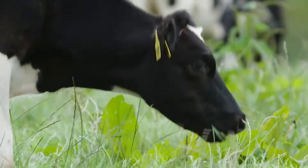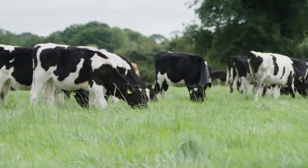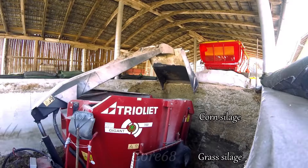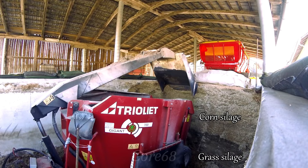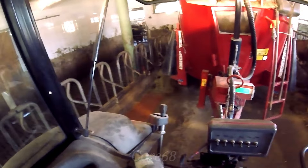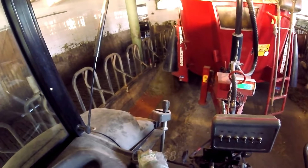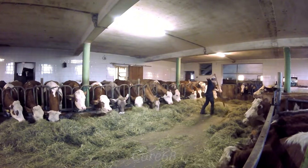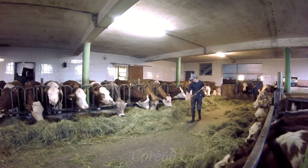To create delicious and attractive asado grilled ribs, cows are raised on modern farms where they are grazed on large grasslands. Allowing cows to graze on fresh grass and move around freely helps improve the taste of the beef. Modern care and feeding processes control beef quality, ensuring safety for consumers.